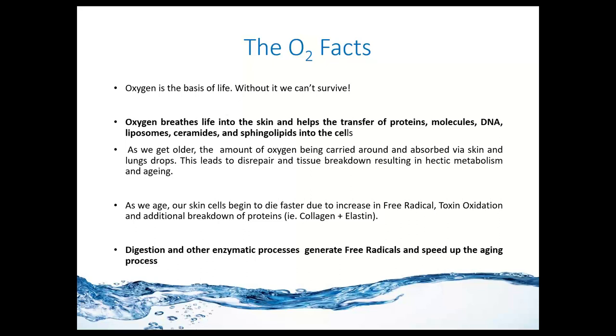Skin cells begin to die faster because they cannot decrease the amount of free radicals that affect them — the toxins that cause oxidation and additional breakdown of proteins such as collagen and elastin. This is all due to lack of oxygen supply, poor oxygenation within tissues, and everyday exposure to pollutants and free radicals. Internal factors like digestion, enzymatic processes, and stress can also generate free radicals and speed up the aging process. Why not bring a little extra oxygenation through our skin and fight those effects?